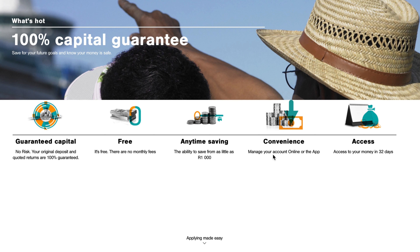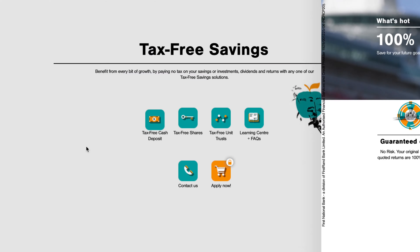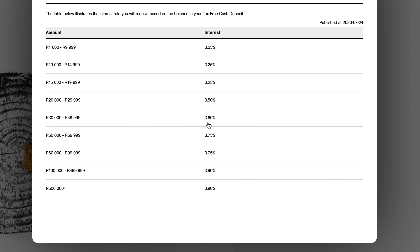You can manage the account online and on their app, and you have access to the money in 32 days — you have to give notice, similar to a 32-day notice account. This particular tax-free savings account does mimic a 32-day notice account with that capital guarantee and set interest rate. Looking at the rates: if you have between R1,000 and R9,999, here's the interest you'd get. The maximum interest is reached when you hit the R500,000 lifetime limit.